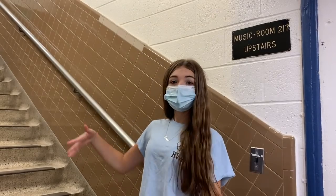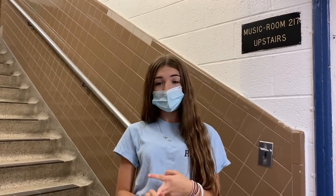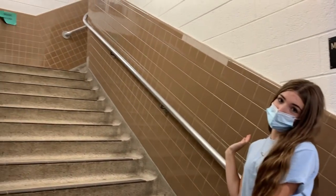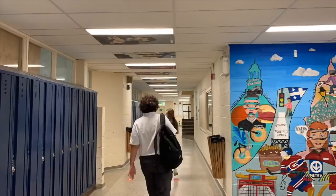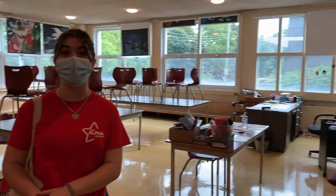Here are the stairs to the music room. Inside, you have the art rotations — art, drama, and music. This would be your music class. Here is room 113, otherwise known as the art room. It is currently empty but it is usually filled with students creating wonderful pieces.